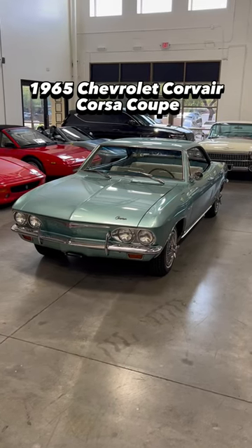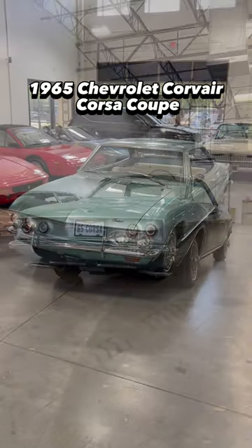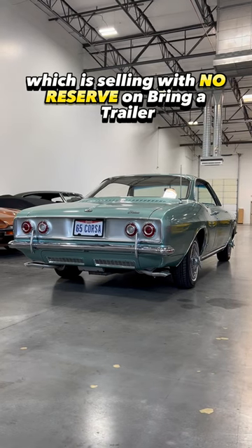This is an air-cooled 1965 Chevrolet Corvair Corsa Coupe, which is selling with no reserve on Bring a Trailer from Casio Motors.